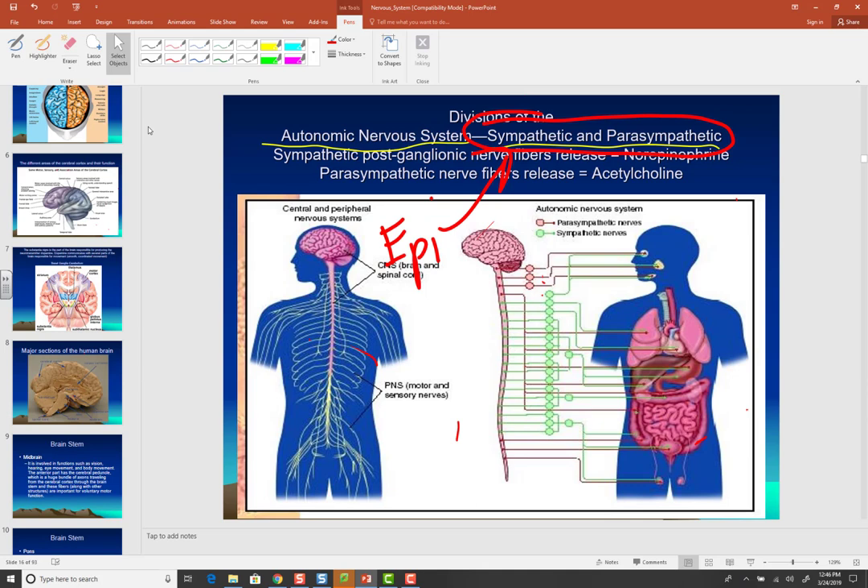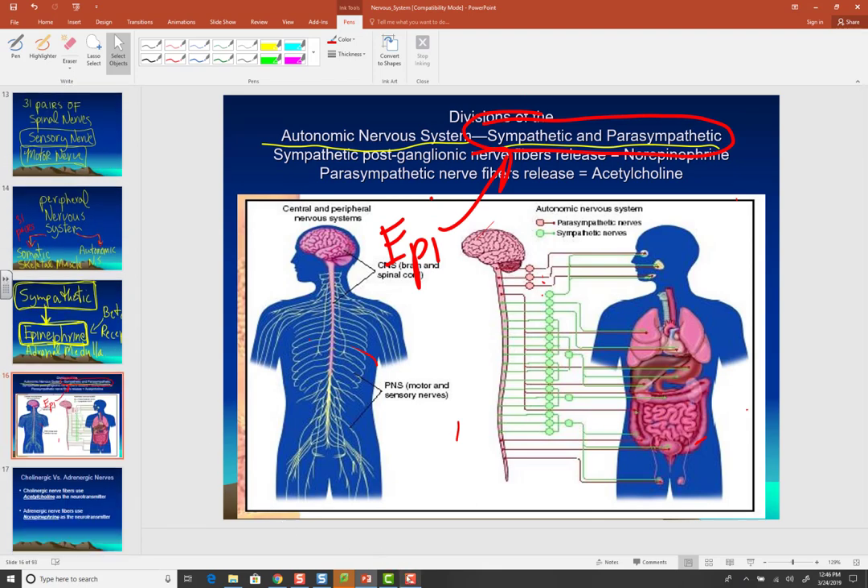So that's a quick overview of the peripheral nervous system and the sympathetic and parasympathetic divisions. In the next video, I'm going to go over the neuron — its structure, the function of each part, and how neurons communicate with each other. I hope this helped.